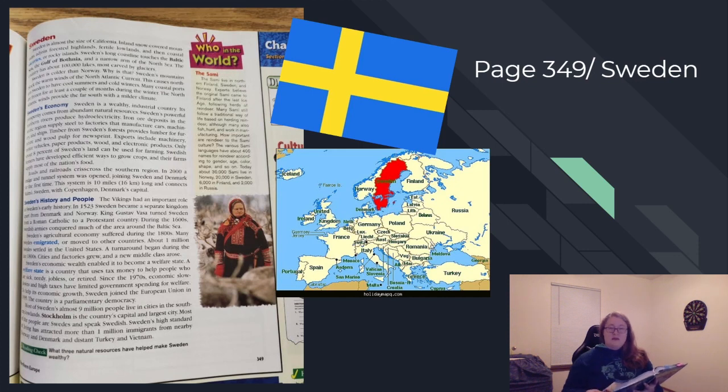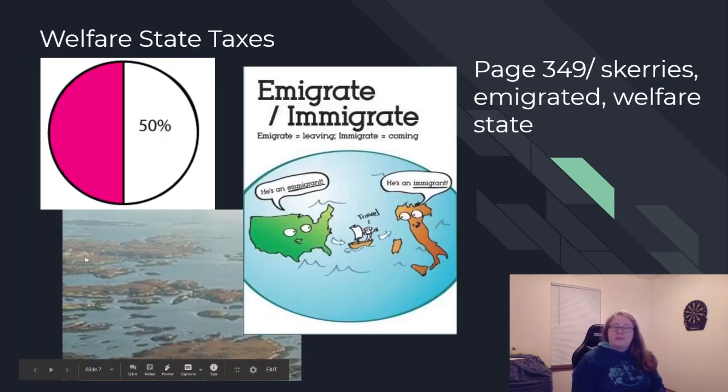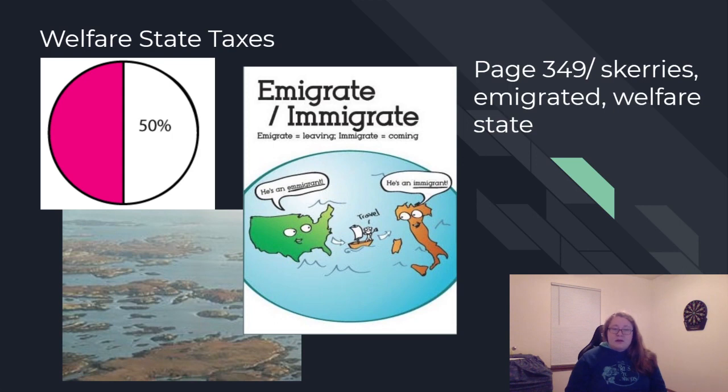In the picture you'll see what the book called skerries, or little islands that are very rocky. Reading about Sweden, you'll remember we talked about the welfare state — the people of Sweden don't have to pay for hospital visits, doctor's appointments, or time off work for a family emergency. But about half of their paycheck goes to the government, so if they make $1,000 in a week, the government takes $500. This chapter also discussed an emigrant versus an immigrant: someone is called an emigrant when they leave a country, and an immigrant when they enter another country.